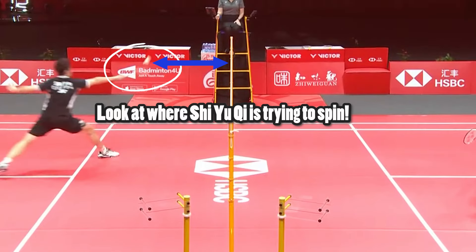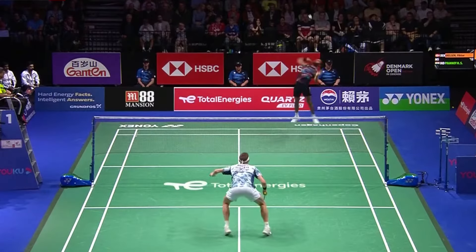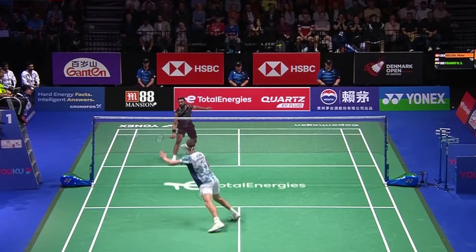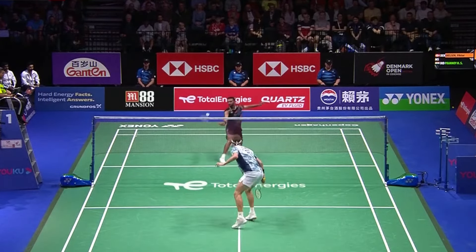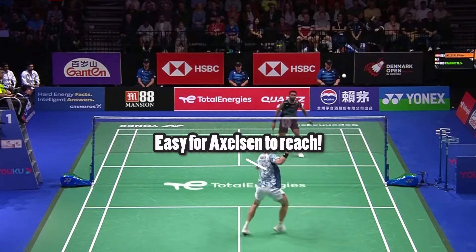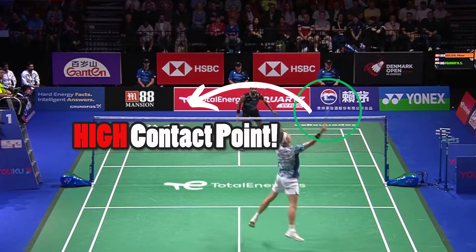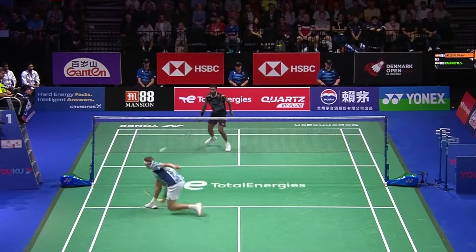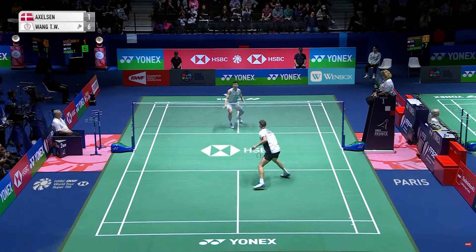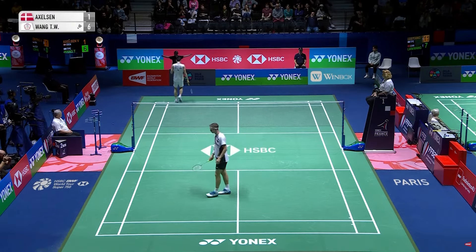Blocking far is typically done to prevent your opponents from spin netting and playing other shots tight to the net. The tradeoff is that opponents have a better opportunity to play a push. This tradeoff is negated by the fact that it's very easy for Axelsson to reach these pushes. At the same time, blocking far makes it difficult for Axelsson's opponents to play spin nets, which is great for Axelsson because it reduces his chances of making a mistake and saves him energy from bending down at the front.